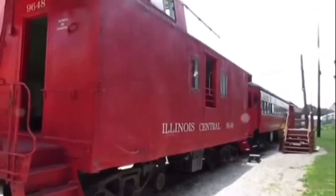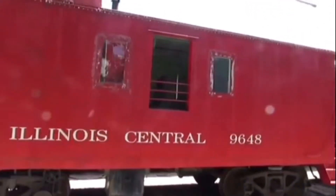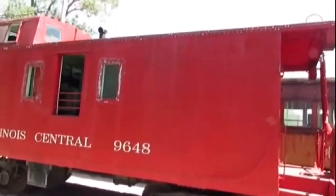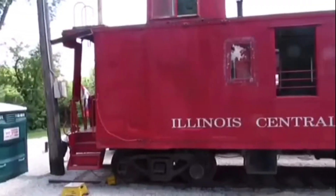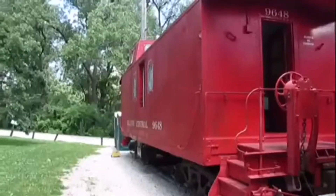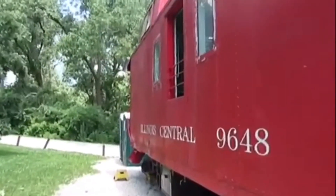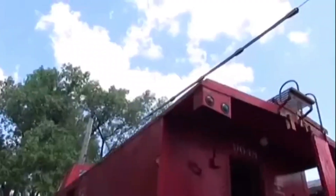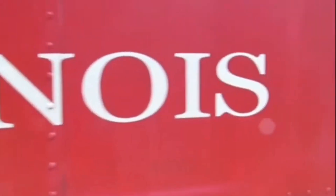Illinois Central 9648 was built by the Illinois Central Shops in 1957 and is a steel side door type caboose. It was used in freight service on the Illinois Central Railroad on freight trains during its career. Illinois Central 9648 was used as the train crew's office, and the cupola would allow the crew to see the front of the train.